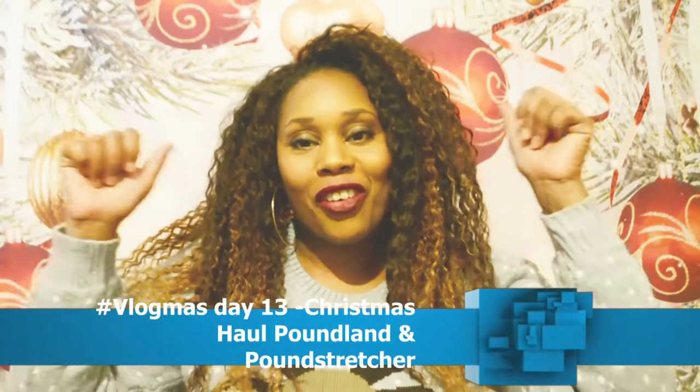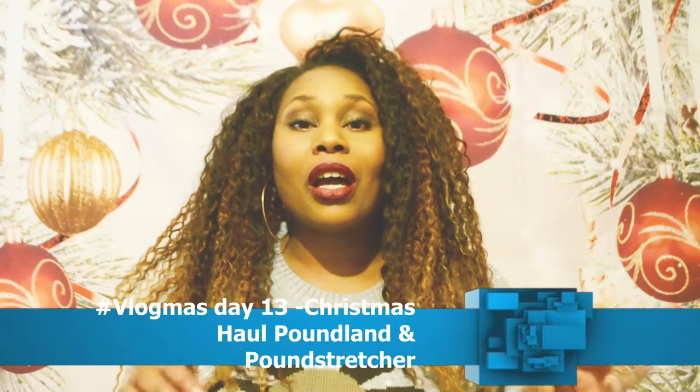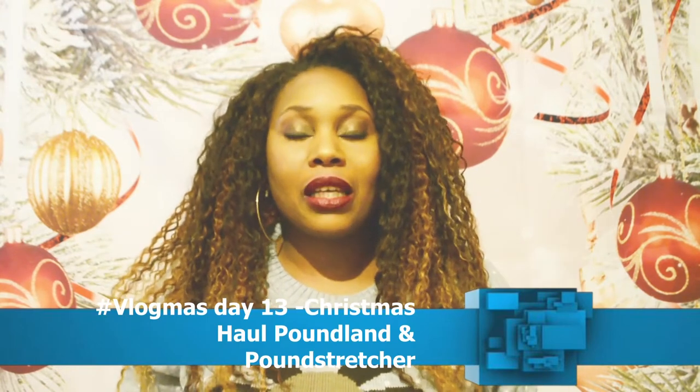Hello everyone and welcome to my channel, thank you for tuning in. This is Vlogmas Day 13 — yay, I've reached 13 so far, I'm so happy! Today is going to be a Christmas haul from mainly Poundland and a little bit from Pound Stretcher. What I bought from Pound Stretcher is stuff I've already bought before but decided I didn't have enough of, so I'm going to get straight on to it.